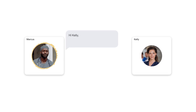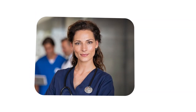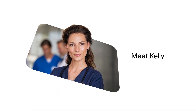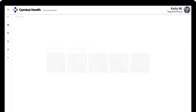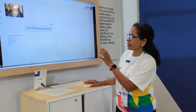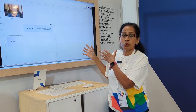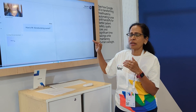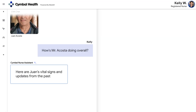Marcus tells Kelly he's done and handing over his patient to her. Kelly then uses our GenAI assistant through our Symbol Health product and picks up Yvonne Acosta's case. She asks the GenAI assistant how Yvonne Acosta is doing, all in very simple English language, and GenAI works its magic behind the scenes.